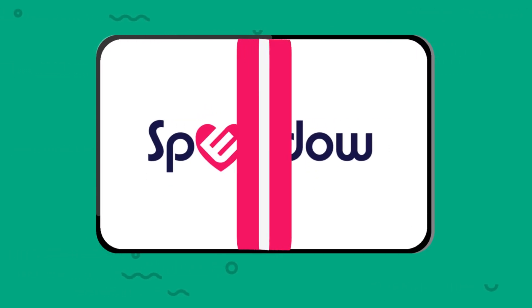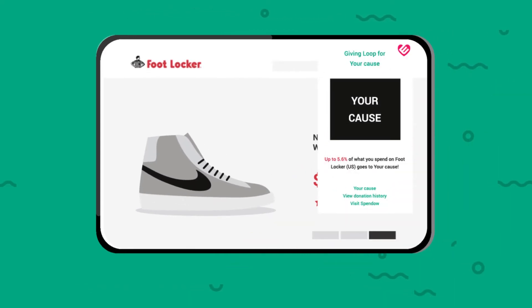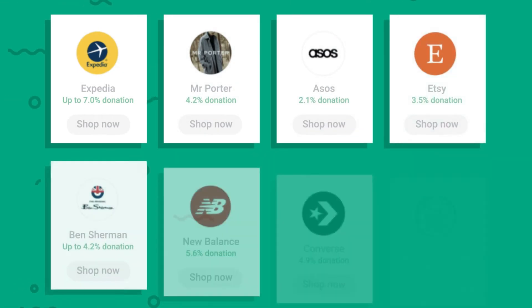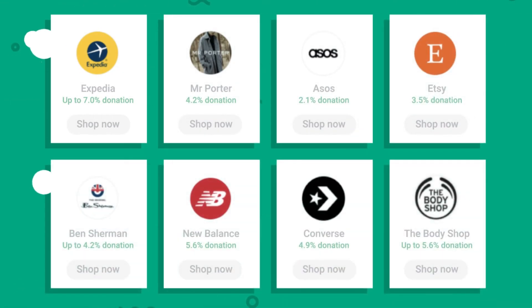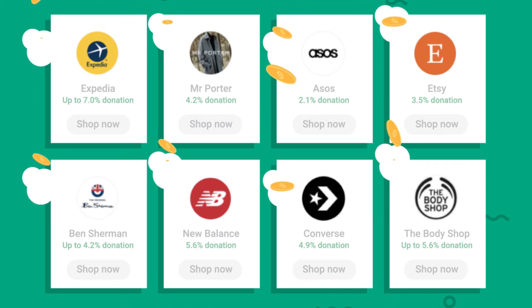With just a click, our Chrome add-on turns online shopping trips into support for worthy causes. We've partnered with thousands of the world's best-known brands who will donate a percentage of each transaction to a cause of your choice, and at no extra cost to you.